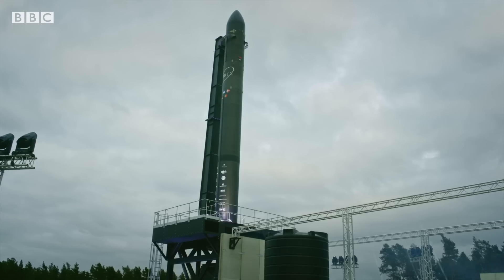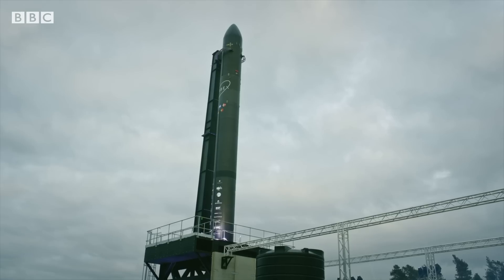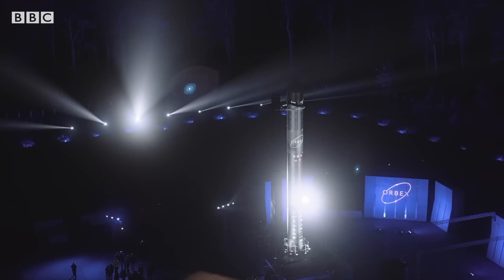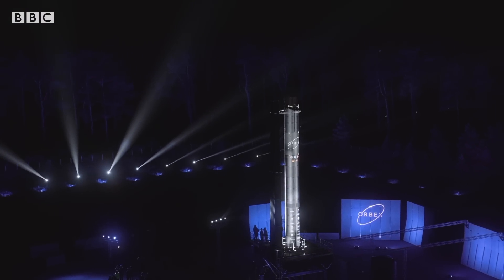The UK space race is now on. Two conventional vertical rocket launch facilities are being built in Scotland. The prize of getting a satellite into orbit from UK soil is still up for grabs.